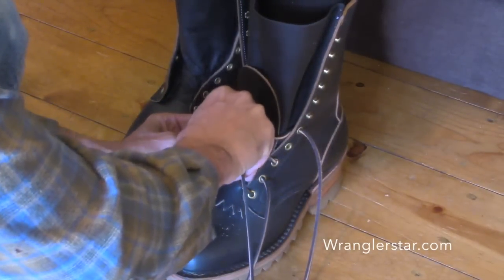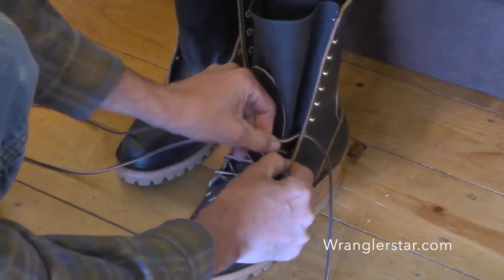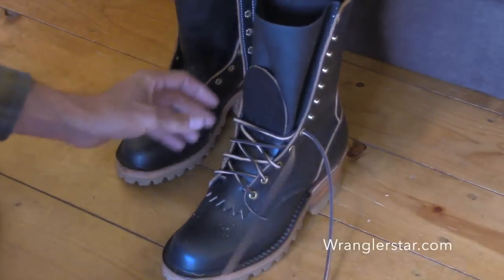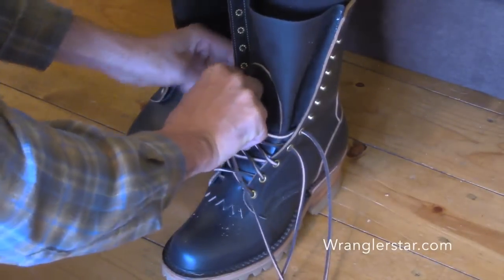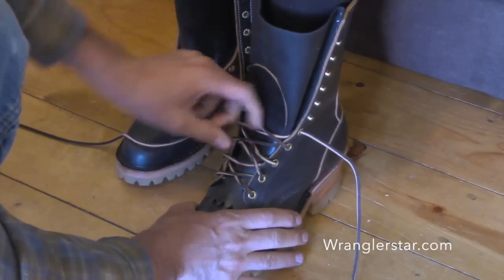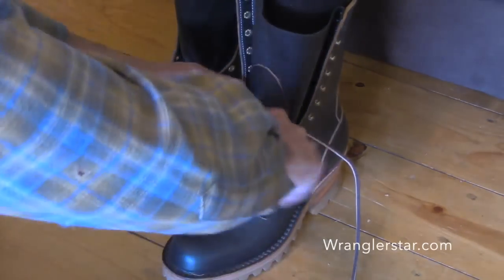These boots are exceedingly comfortable already. They give a ton of support in my arches and around my feet. You're not used to wearing anything that's heavy. They're definitely heavier and thicker than most of my shoes. Cody favors a really tight fitted shoe — I'm fine wearing kind of sloppy boots, Sorrells or Boggs, and it doesn't seem to bother me so much.